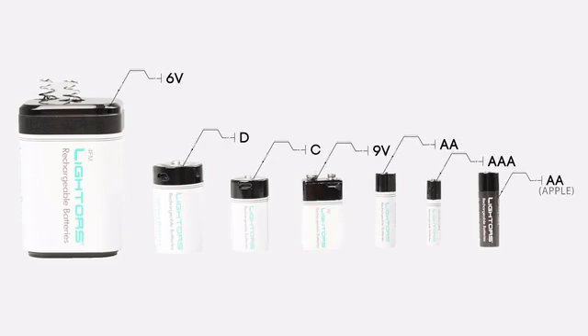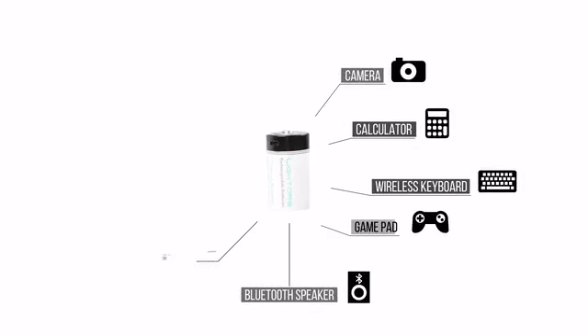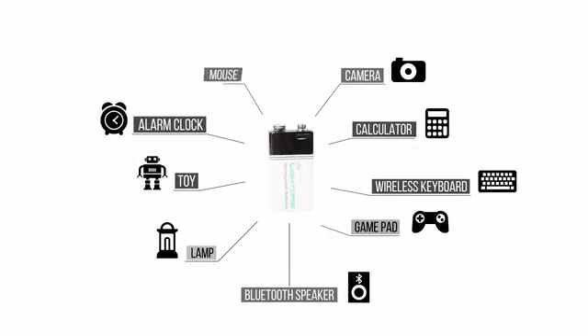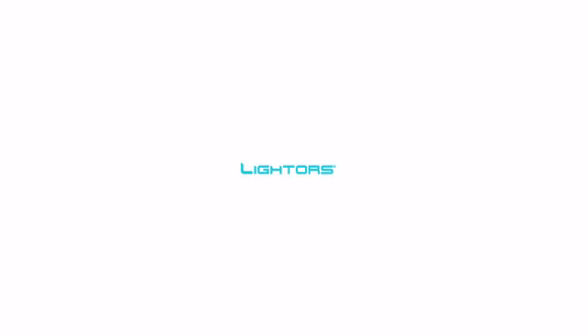You constantly need new batteries for cameras, alarm clocks, and all portable devices. You no longer have to waste money on non-rechargeable batteries. Just imagine all of your portable devices being charged without ever getting rid of old batteries.